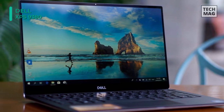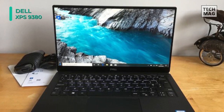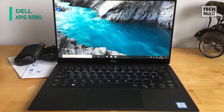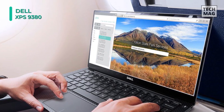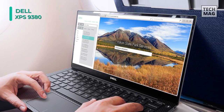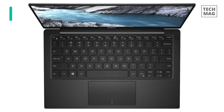The USB 3.1 Gen2 Type-C port supports DisplayPort and power delivery up to 7.5W. Other integrated features include a 720p webcam, a backlight, an 82-key keyboard, a microSD XC card reader, quad-array far-field microphones, dual speakers that support a peak output of 2.5W, and a headset microphone combo jack.